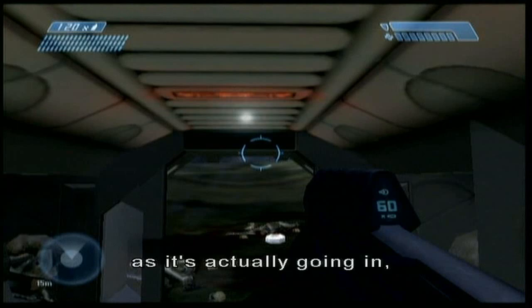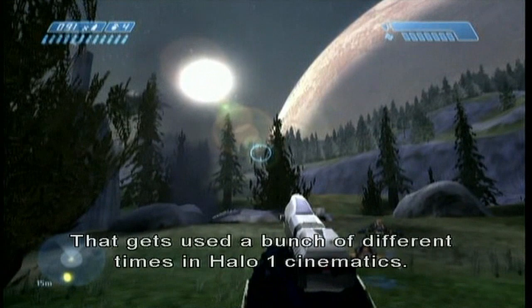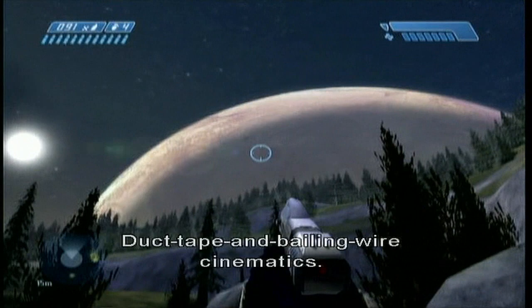That little snippet there of the inside the life pod thing was a playback recording — me standing in the life pod as it's actually going in, recording both the movement of the pod and the camera. And that gets used a bunch of different times in Halo 1 cinematics, because Halo 1 cinematics were filthy, duct-tape and bailing wire cinematics. Awesomeness.